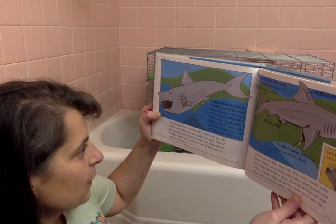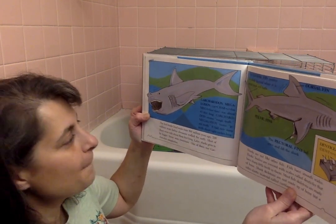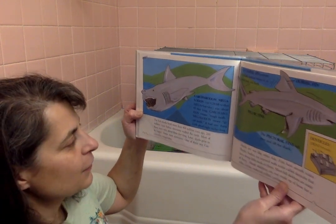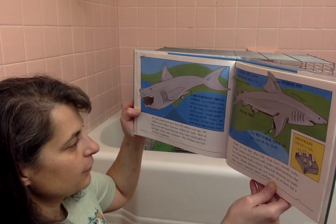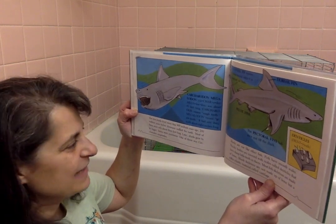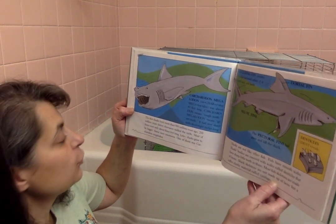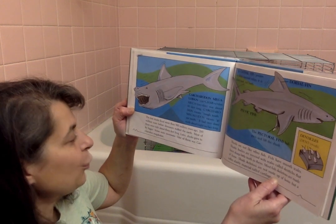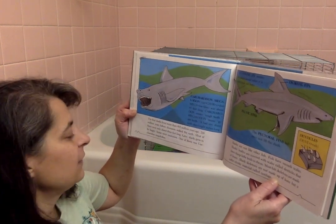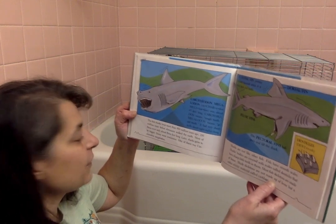This is Carcharodon Megalodon. Carcharodon Megalodon was about 43 feet long. Carcharodon means rough tooth. Megalodon means giant tooth. It had very sharp teeth, about eight inches long. The first sharks lived more than 400 million years ago, 200 million years before dinosaurs walked the earth. Most of them were only about three feet long. Later sharks grew to be bigger — some were enormous. One of them was Carcharodon Megalodon.